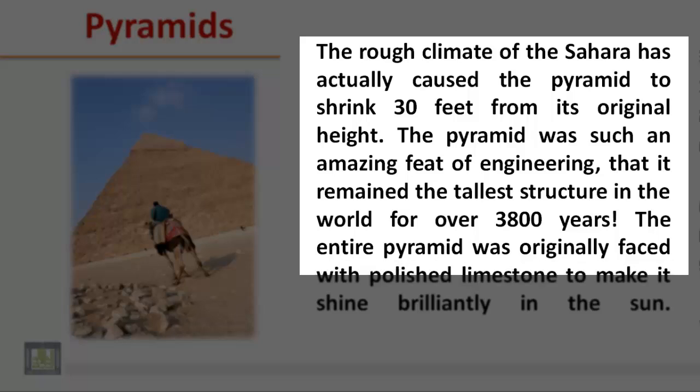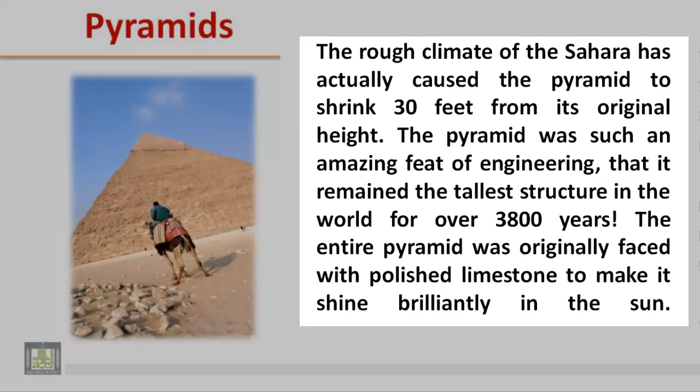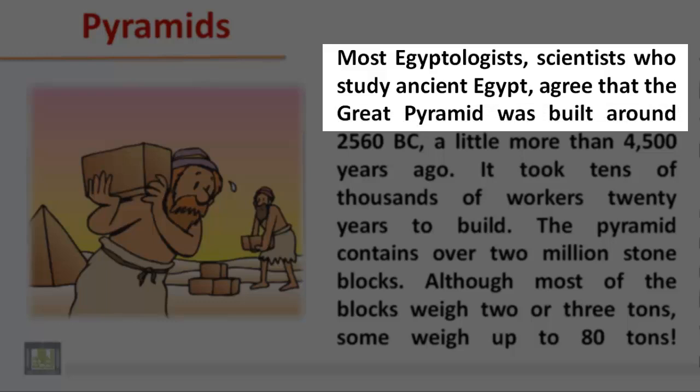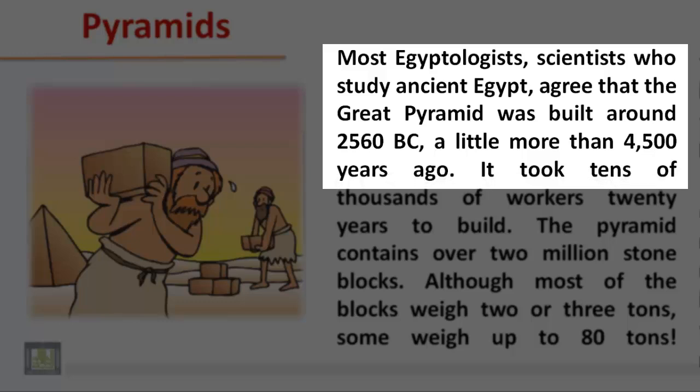The entire pyramid was originally faced with polished limestone to make it shine brilliantly in the sun. Most Egyptologists, scientists who study ancient Egypt, agree that the Great Pyramid was built around 2560 BC, a little more than 4500 years ago.